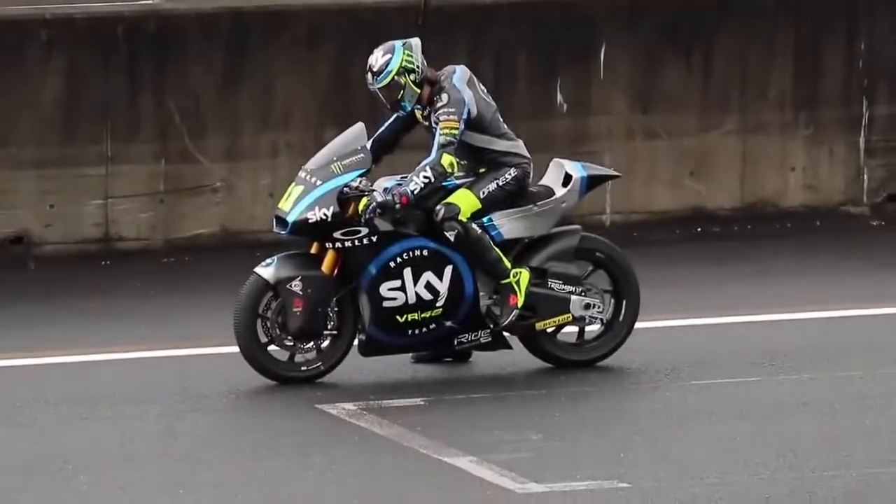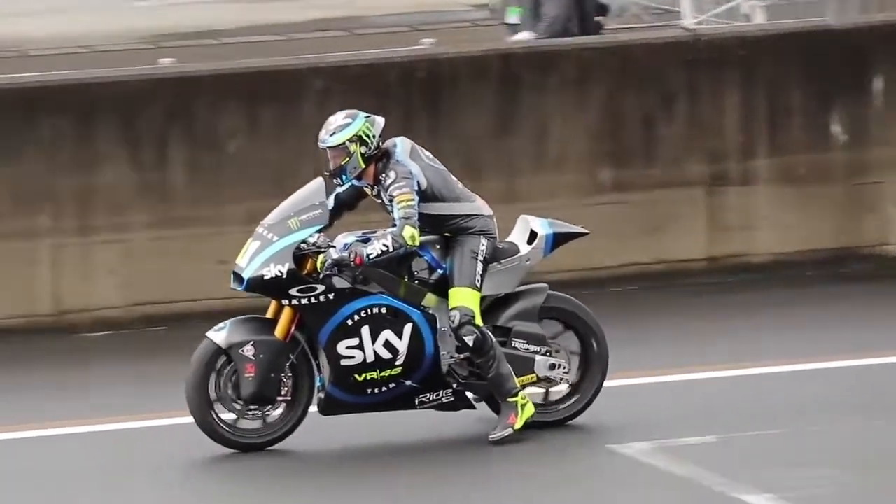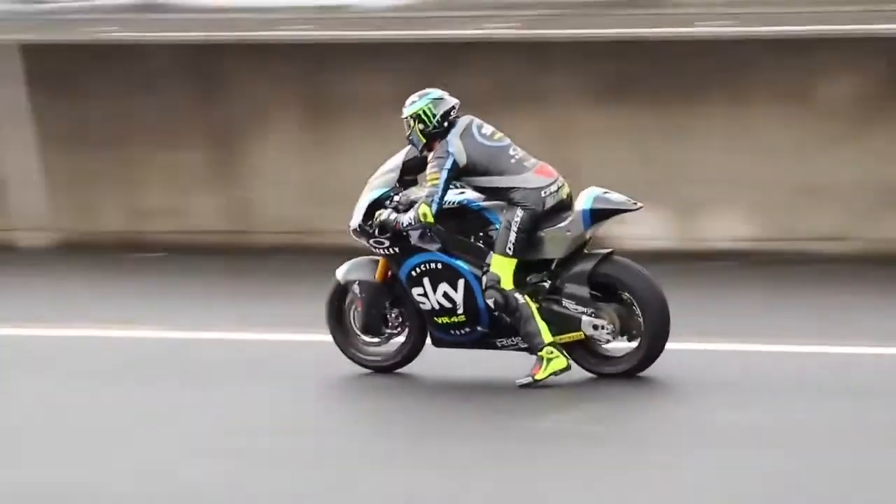So guys, now let's take a deeper look into the technical specifications of the Moto2 bikes. The Moto2 bikes from the year 2019 have gotten a bump up in terms of specifications.